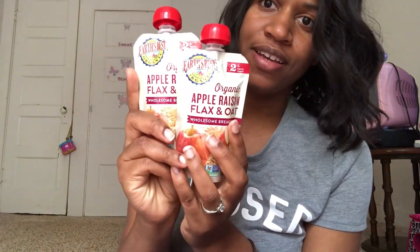The next two I got are apple raisin flax and oat, just to expand her flavor horizons — she's tried pretty much all these. This one has water, organic apples, organic ground flax seed, organic raisins, organic whole grain barley flour, organic oat fiber, organic whole grain oats, organic whole grain quinoa flour, organic cinnamon, and citric acid.